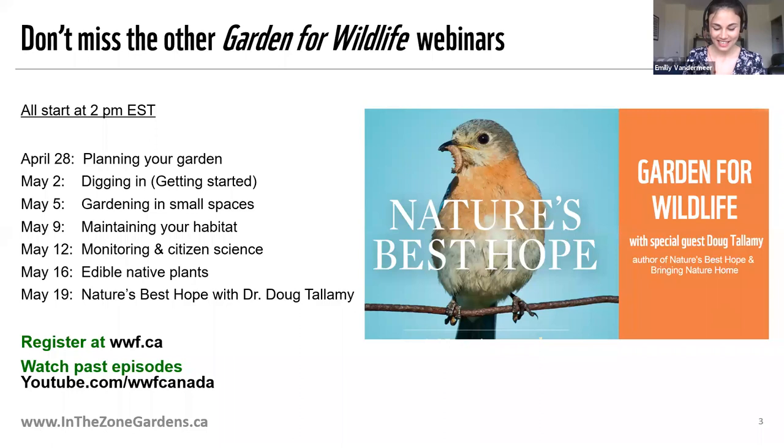After all of the planning, digging, maintaining, and monitoring of your garden, you finally get to enjoy the fruits of your labour. That's right, today we are going to be talking about edible native plants. Native plants aren't only for wildlife — we can grow gardens that feed bees, birds, butterflies, and other backyard critters, and also fill our own plates.